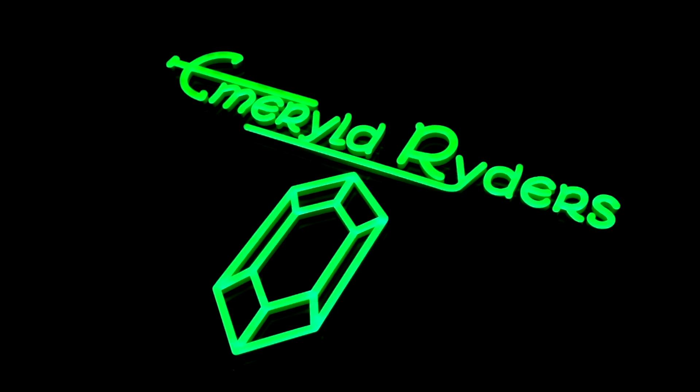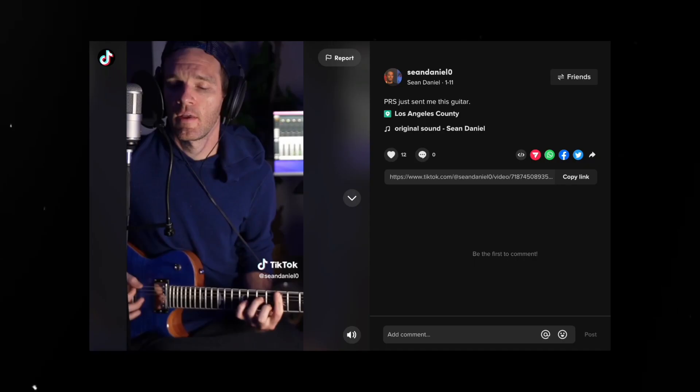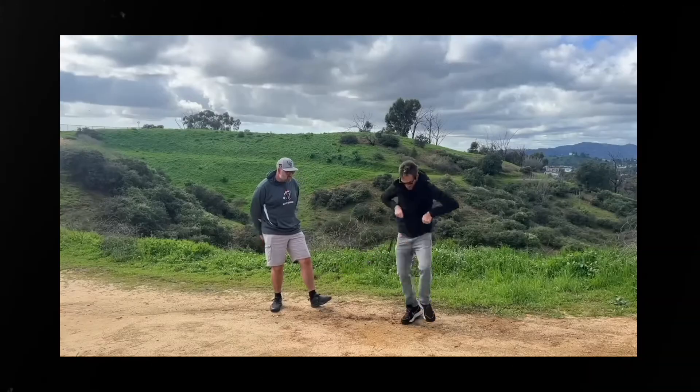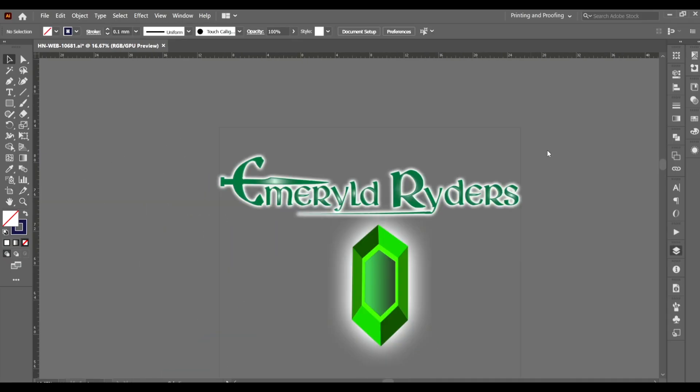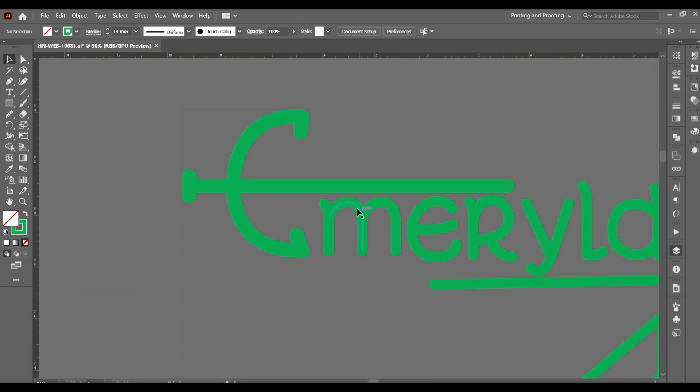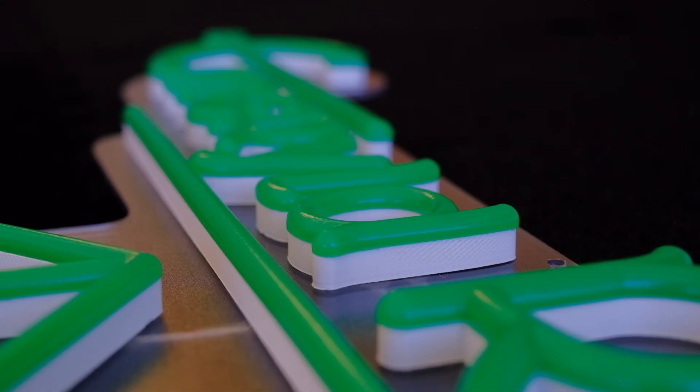Check out this bright custom neon sign that we made for Sean Daniel — a YouTuber, musician, guitar influencer, and overall just a really cool dude. We brought his idea to life with an epic indoor neon sign made with a durable acrylic backing and bright green LEDs that perfectly suit his brand as a musician.